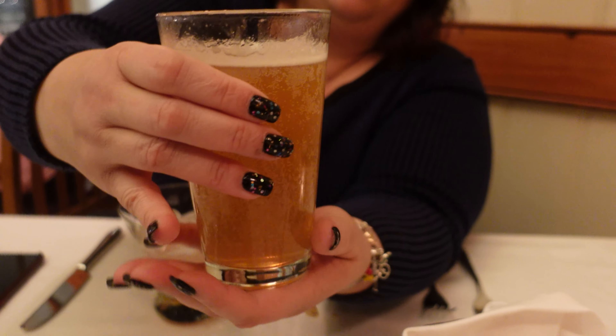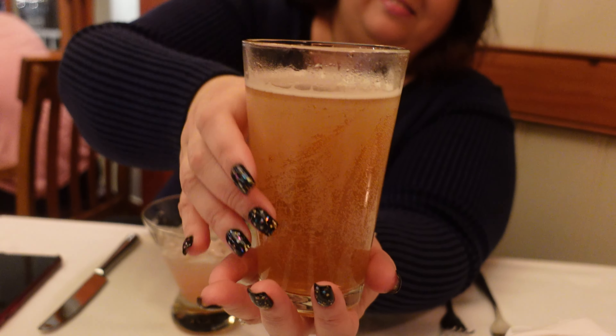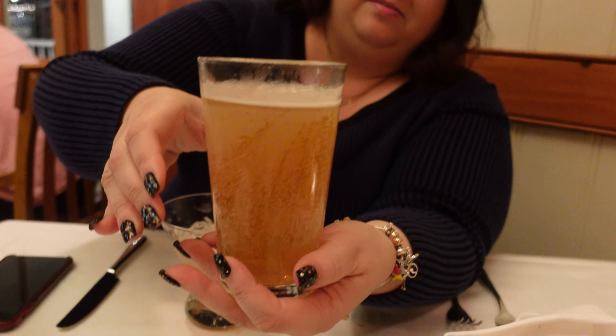I'm on to my second beer — the Funky Buddha Floridian Hefeweizen. It's not as sour or as bitter as the pale ale, so this is more my taste. I wanted to try different beers. It's a little lighter too. The local breweries they offer are from Orlando, Tampa, and Miami. The Funky Buddha — really good.